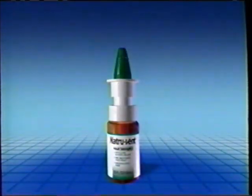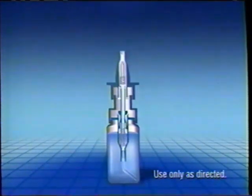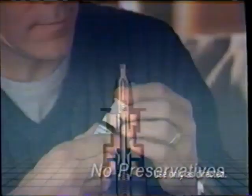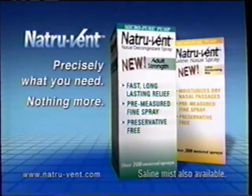Natrovent reinvents the decongestant spray. Ordinary sprays need preservatives — only Natrovent prevents contamination with its micro-pure pump. No preservatives touch your delicate nasal passages. For fast, long-lasting relief: new Natrovent. Precisely what you need, nothing more.